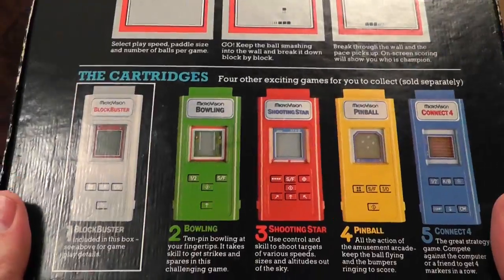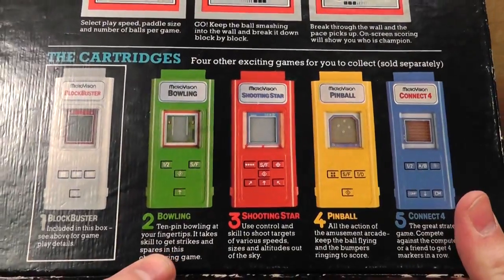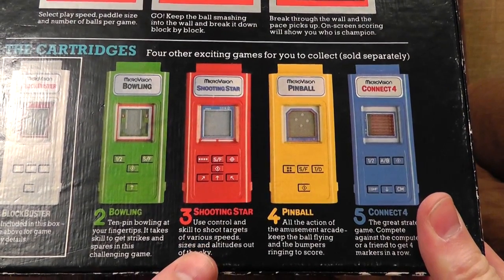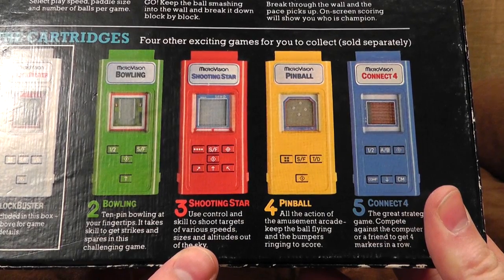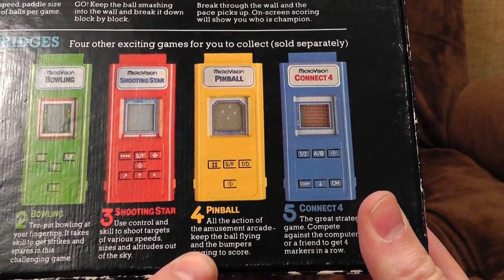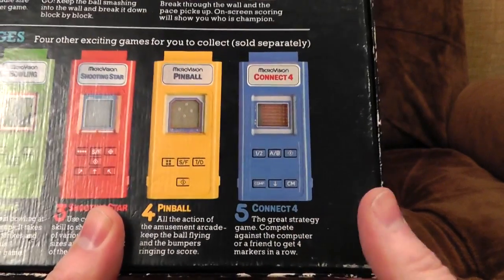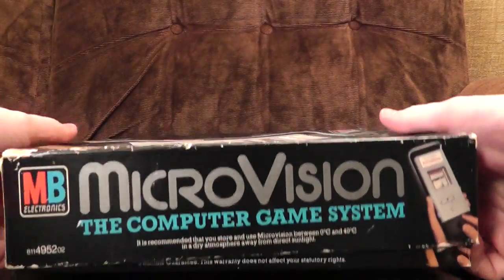The cartridges — currently five, by the looks of it. When I say currently, I mean in 1979. Blockbuster — yep, we've seen that one. Microvision Bowling — ten-pin bowling at your fingertips, that would be quite interesting. Shooting Star — use control and skill to shoot targets of various speeds, sizes and altitudes out of the sky. Wonder what that's like — is that some kind of Space Invaders thing? Pinball — how the hell are they going to get pinball to work on this? And Connect Four — the great strategy game. I've got that one as well; I imagine it'll work quite a lot like Connect Four does.